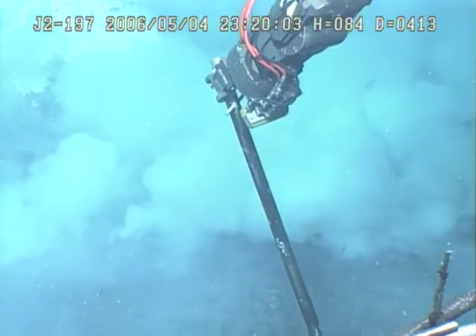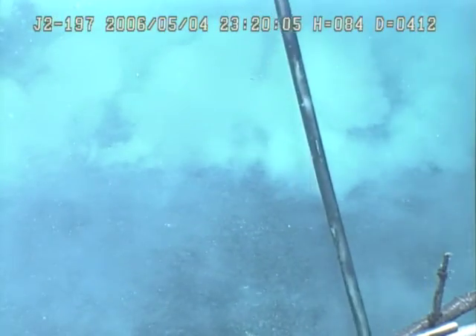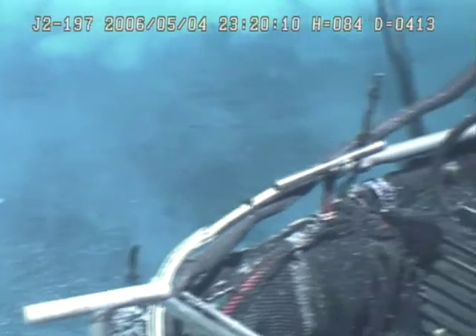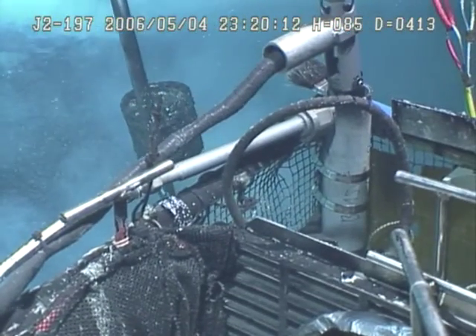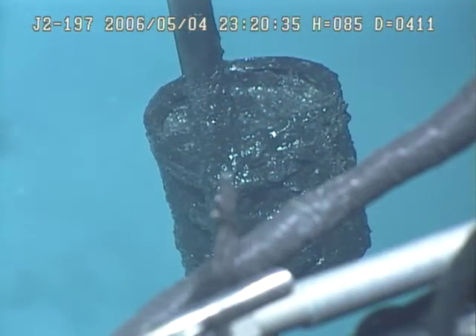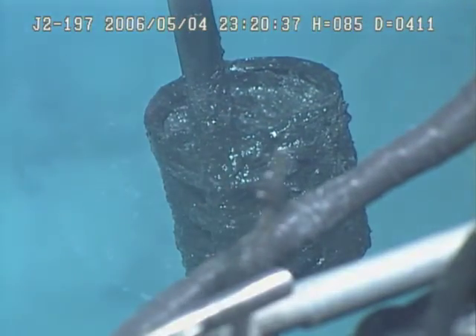Oh, you're pushing the whole crust in. There's more solid over there on the left. Oh wow. So, you've got the temperature, whatever it is.